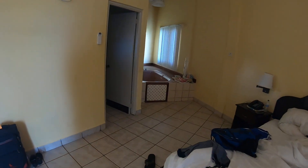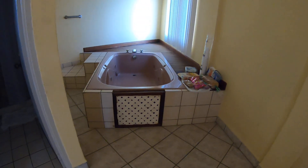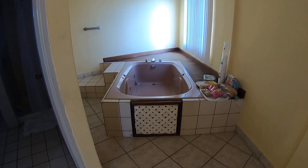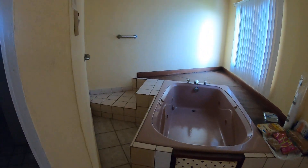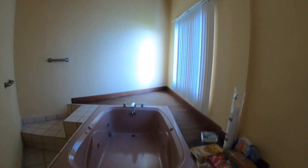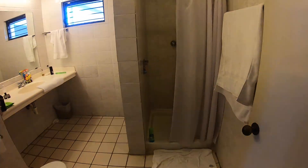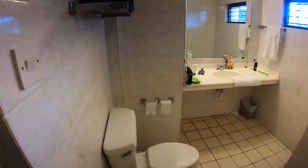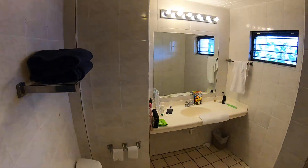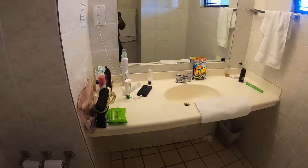Now room 315. It is a bigger room. It has a jacuzzi — a kind of bathtub. I don't think it is a real jacuzzi, but the bathtub is not pumping. This is the bathroom.